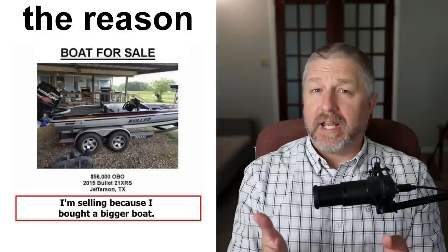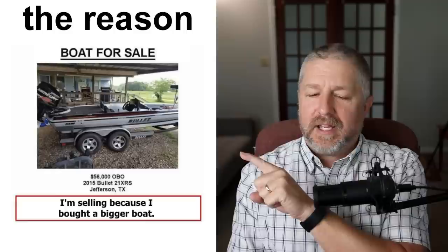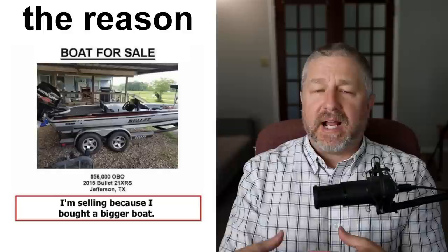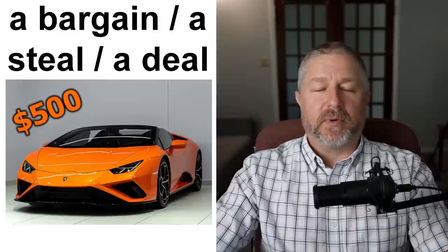When you list something for sale, sometimes people will give the reason why they're selling it — a way to let the buyer know why you're getting rid of it so they trust you a bit more. This person says 'I'm selling because I bought a bigger boat.' You know then he's not selling because it doesn't work or because there's a hole in it — he's selling because he bought a bigger boat and doesn't need this small one. In my own ads, I said 'no longer need this equipment — my neighbors are doing my farm work for me.' I'm giving a reason to assure the potential buyer that it's still a good item.